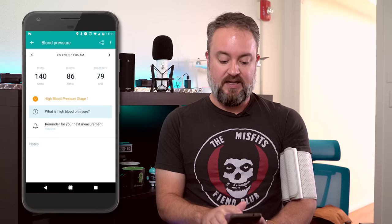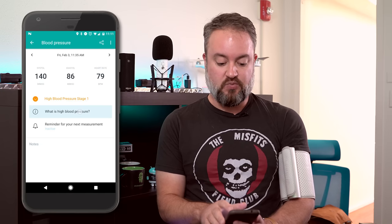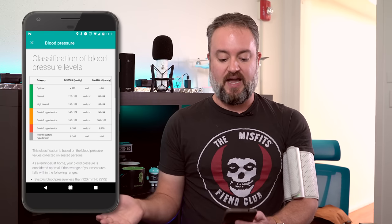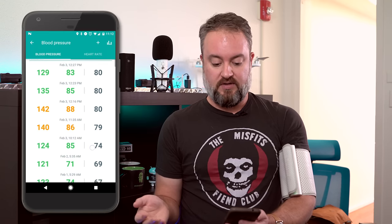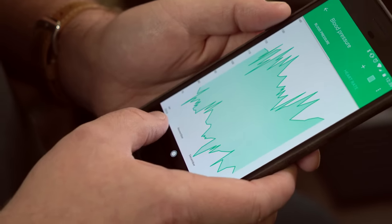A couple things I like about how it gives you the measurements — it actually gives you the numbers. Right now I took 140 over 86, which is a little high. It also gives you the heart rate: 79 beats per minute. It tells me high blood pressure stage one and gives me a little straight face — not a frowny face yet, that would be bad. It gives a little explanation of what high blood pressure is, and if you want, it will give you a reminder for your next measurement — every day, every six hours, whatever. Totally up to you.